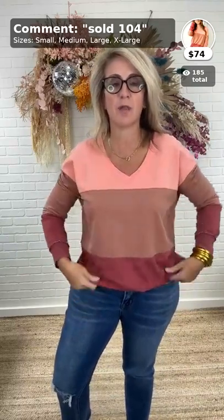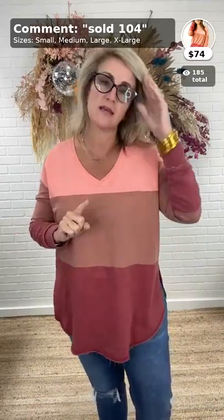I love me some Z Supply because of the French terry fabric. This is the Z Supply Color Block V-Neck Weekender in Rouge. It is a color block — this peach color, then almost like a cola color, and then a rusty rouge. This has been in stores for a while and is probably sold out or very limited, so if you love this, get it here. It comes small through extra large, I'm wearing a small. It's lightweight French terry — like a sweatshirt but not fleecy, not too thick, doesn't get too hot.